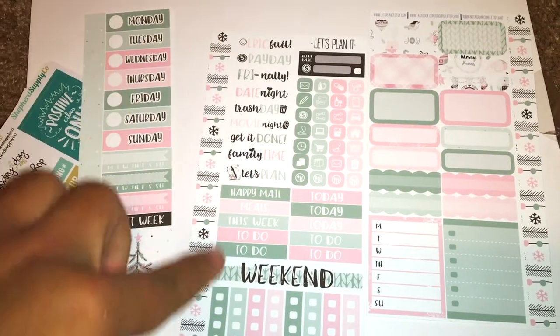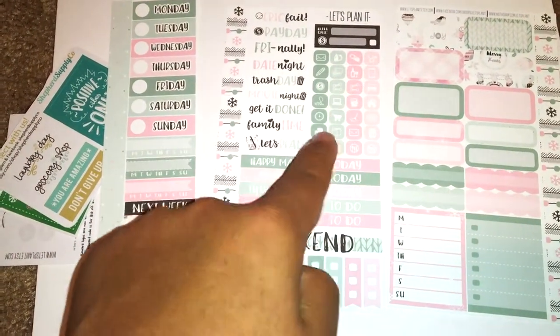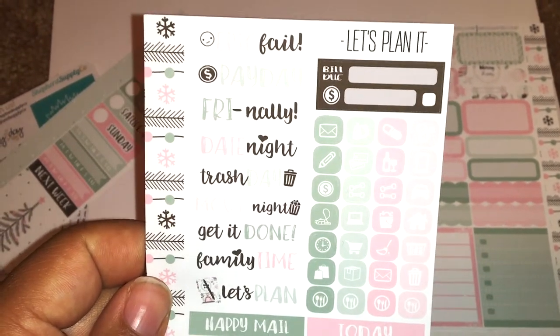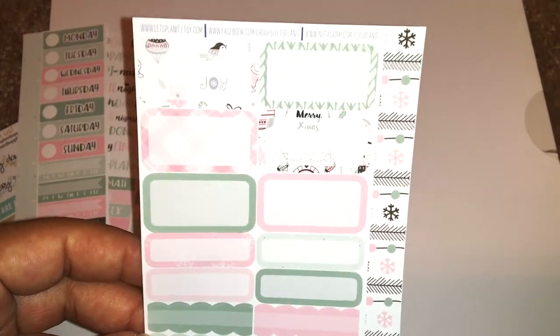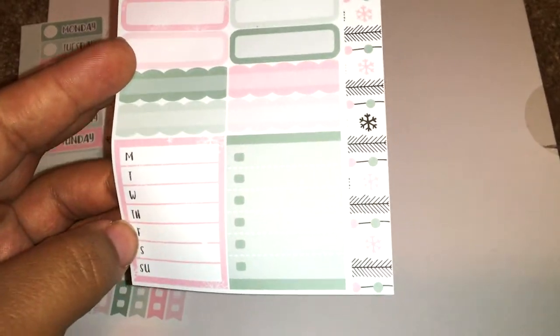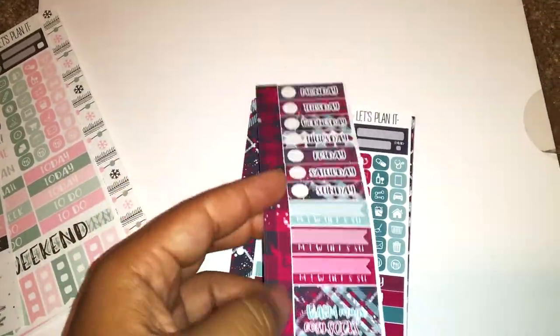The kit covers three habit trackers, a next week header, a full box, and washi strips along the sides you can use functionally or decoratively. On another sheet you get washi along the sides, a three-box checklist, a weekend banner, four to-do headers, three today headers, happy mail, meals this week, and a ton of icons including bill due, epic fail, payday, date night, trash day, movie night, get it done, family time, and a 'let's plan' sticker with a cute planner.